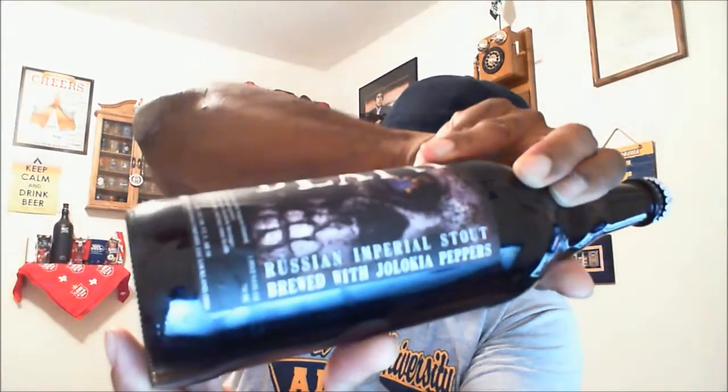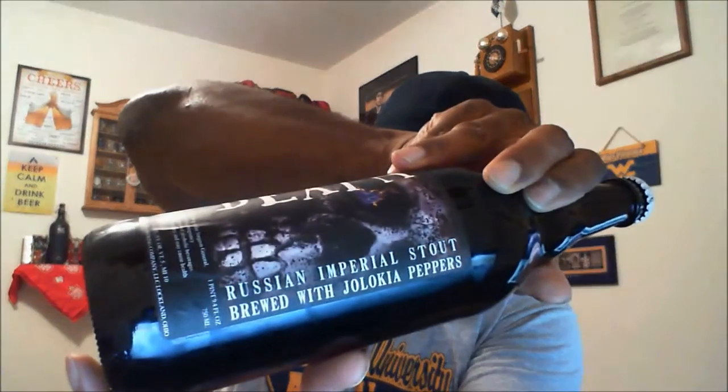This beer celebrates the conundrum of the soul and may be the only time where through death, life is found. So that's how they describe this one — Russian Imperial Stout with Jolokia peppers, ghost pepper. Just know that's in it to give it a kick. At 11.7% ABV and almost 26 ounces, not sure if this is the right thing to drink late at night, but I'm going to give it a shot anyway.